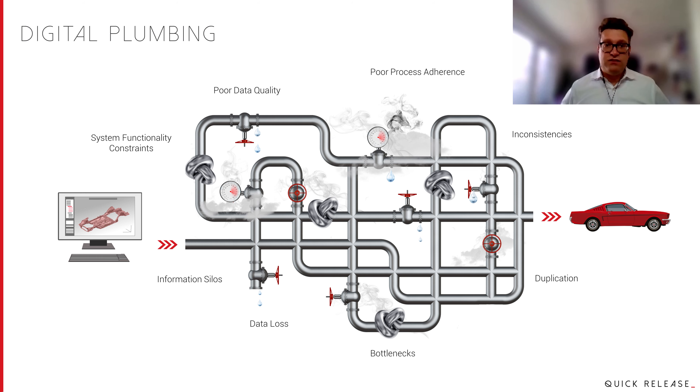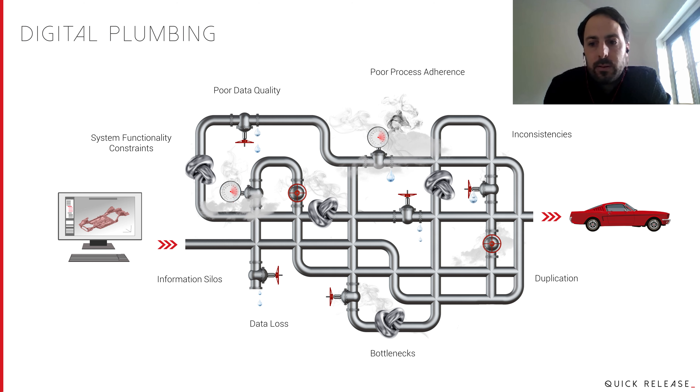That was an introduction to Quick Release, and now it's my great pleasure to hand over to Mark, who's going to introduce Reaction and talk you through his journey of discovery. Mark, over to you.